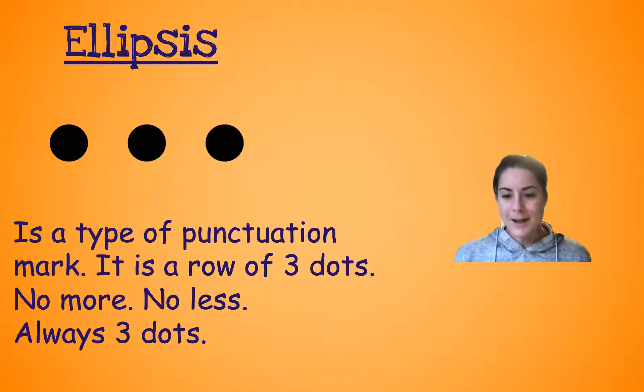Well, today we're going to talk about ellipsis. Can you say ellipsis? Ellipsis. You've seen these three dots before, okay? They have been in stories — they've been in lots of stories. Writers use them a lot.